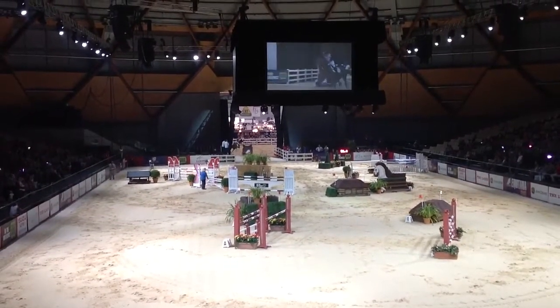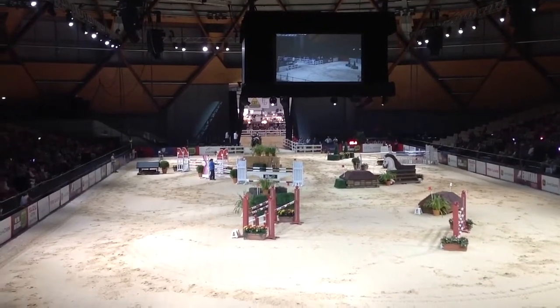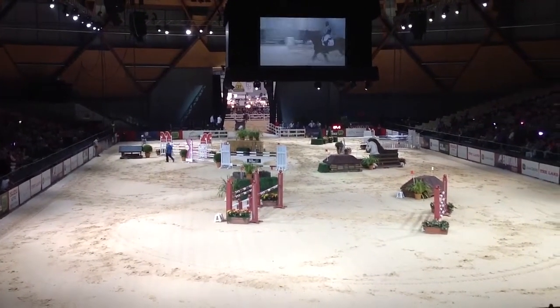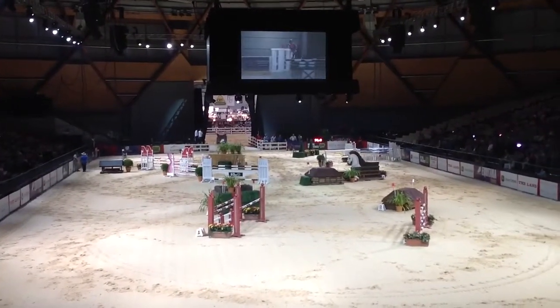Oh no! Unbelievable! Who would have thought that Shane Rose would be having a run-out at fence nine? That skinny little rush. He's alright over it the next time. Remember, ladies and gentlemen, there are no penalties for that — just the time that he takes. Shane has been very fast so far, and let's not forget that he did clear the joker fence as well.